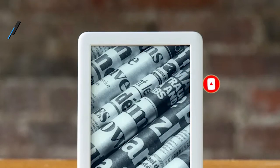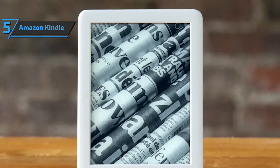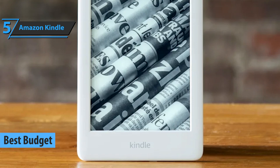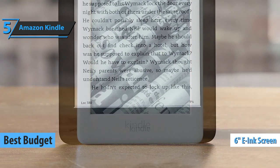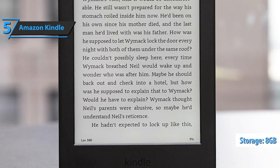Now let's get started. If you want to save a bit of money and still get a product of quite decent quality, we say check out the Amazon Kindle, the best budget e-reader in 2022. The Amazon Kindle e-book reader is equipped with a 6-inch e-ink screen. Thousands of different books and titles are available to you, thanks to 8GB of storage space.